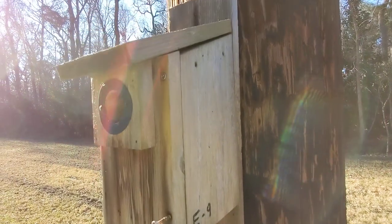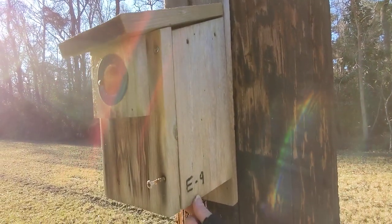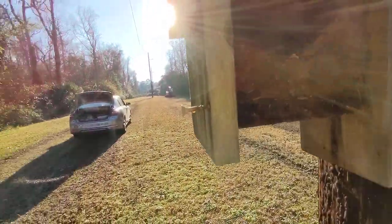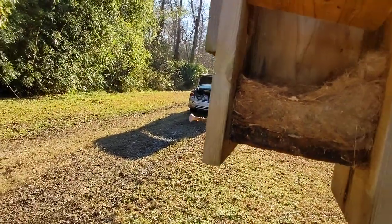I'm gonna slowly open this, but the sun is in my eyes so I can't see what I'm doing. A flying squirrel may run out. Okay, here we go — let's get out of the sun.